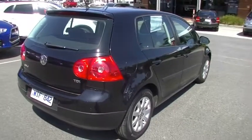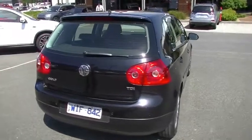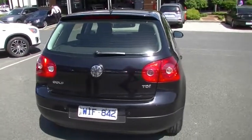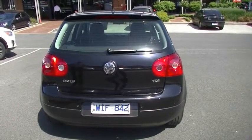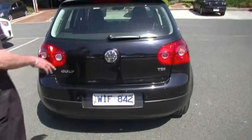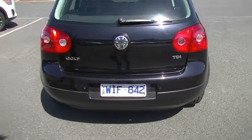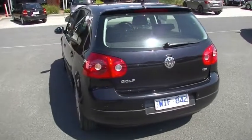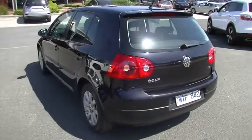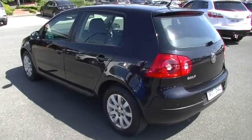Getting around to the rear of the hatchback, we do have our high-mount stop light in our tailgate spoiler, and also the chrome badging through the tailgate. Colour-coded reverse sensors, and a couple of minor little scuff marks just on the top of our bumper bar — consistent with putting cargo in and out of the car. But for a 2007, it's a fairly good quality exterior on the car.